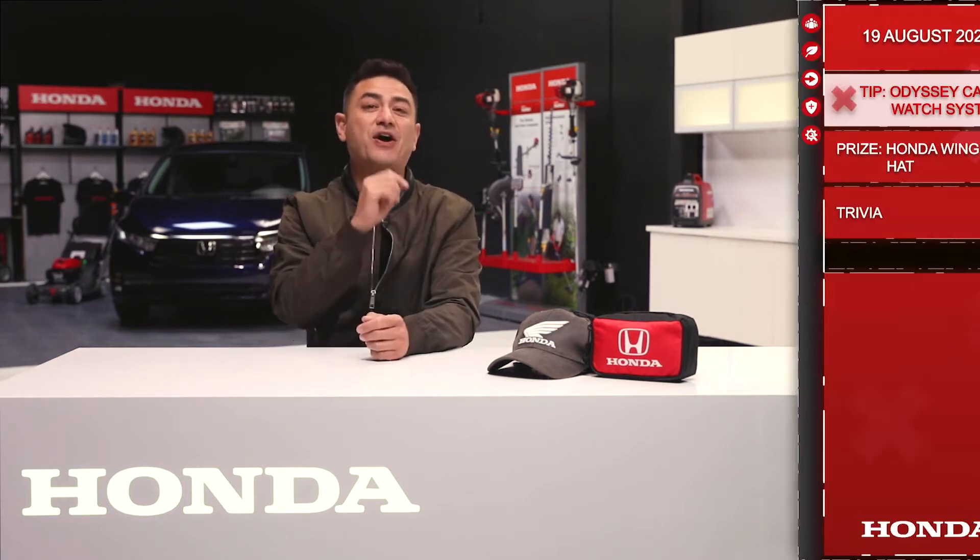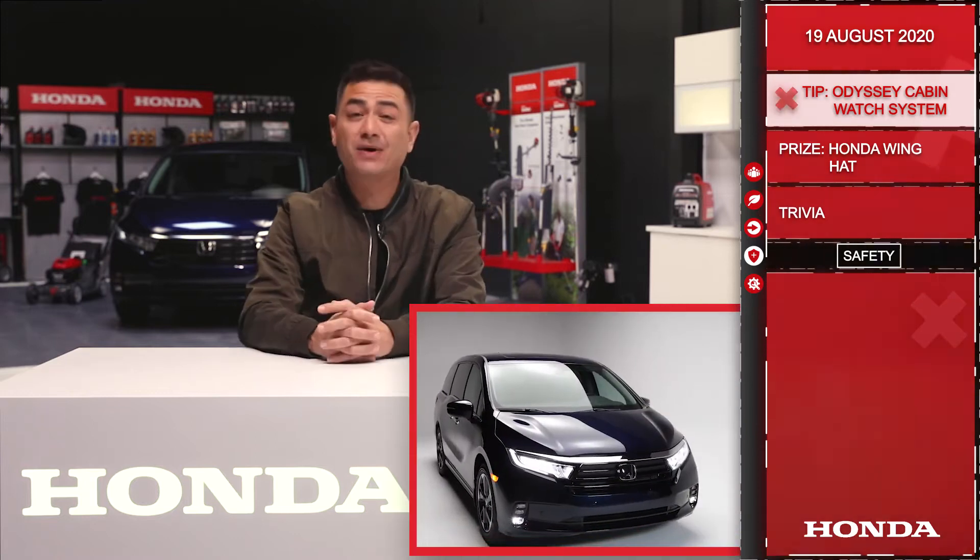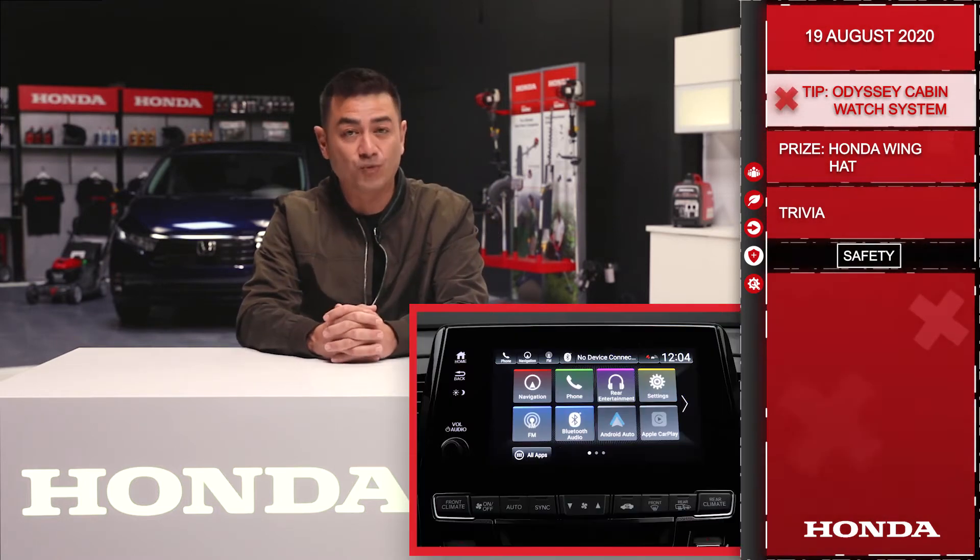Good morning everyone and welcome to the Dream Garage from Honda Canada. Let's get started. There is loads of tech packed into the Honda Odyssey and today we're going to be talking a little bit about the Cabin Watch system.